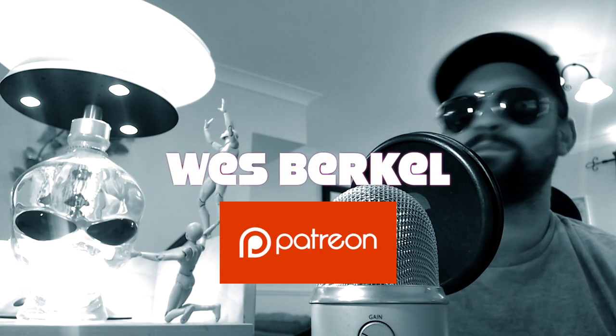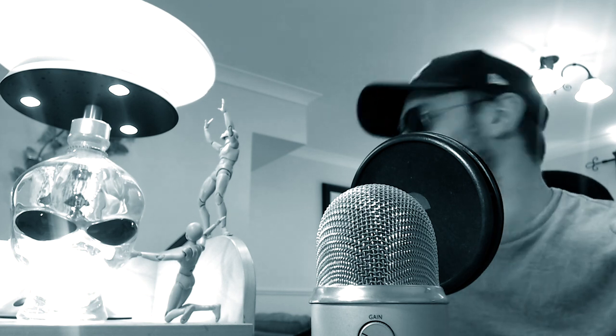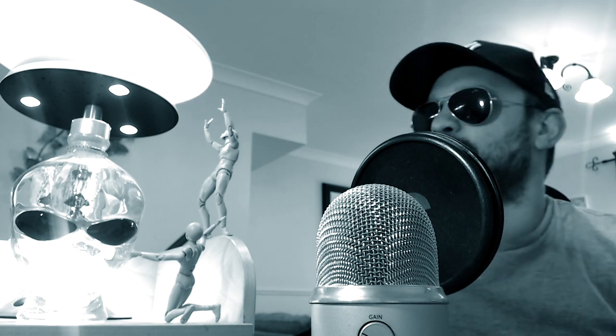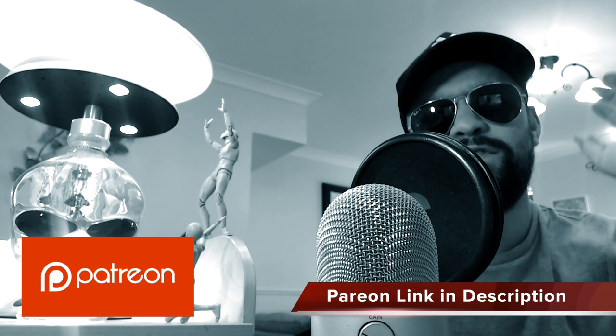I just want to say a massive thank you to the brand new Patreon to the channel, Wes Burkle — Wes, thank you very much. I always draw a picture based on whatever the Patreon's profile picture looks like. It wasn't alien or UFO related, so I asked him what he's into — he said UFOs, ghosts, anything paranormal. I went with a UFO searching for Nessie. Welcome to the Patreon page — if anybody else fancies jumping on board, I will draw you a picture. Anyway, over to Skinny Bob.